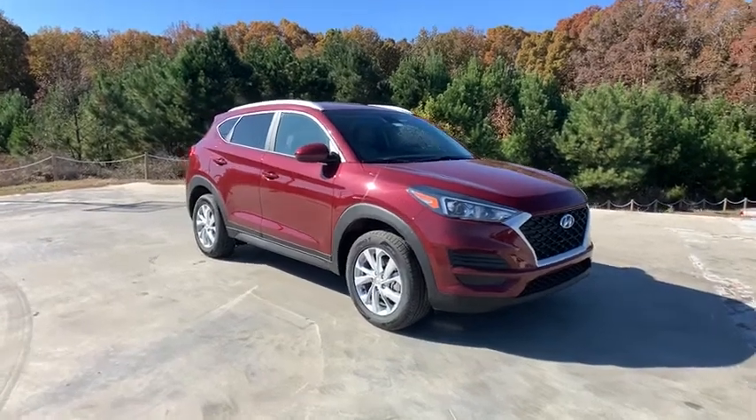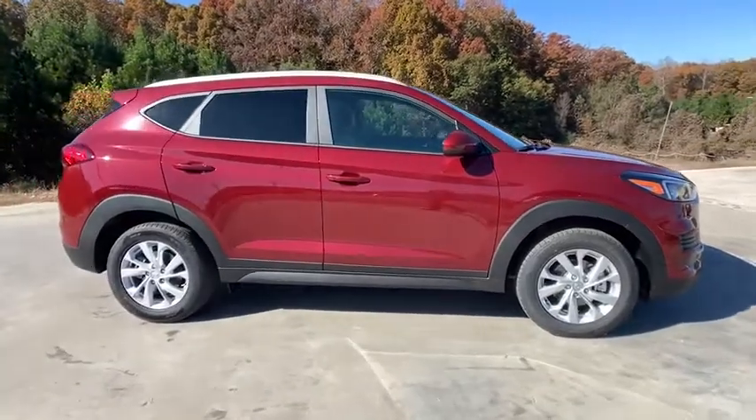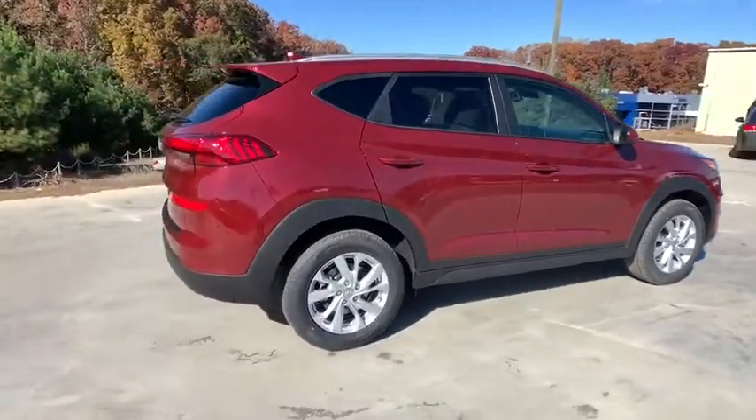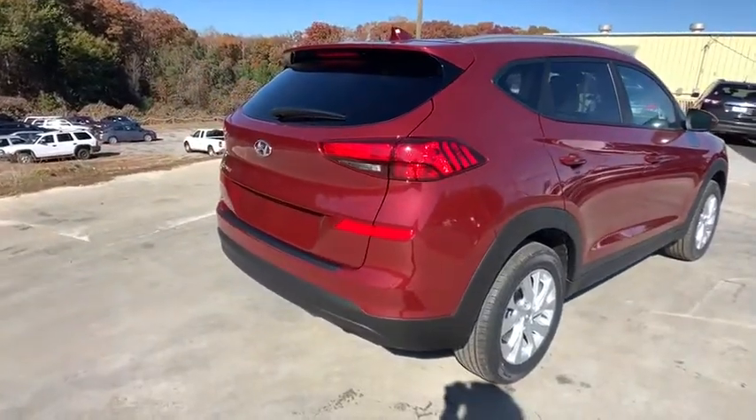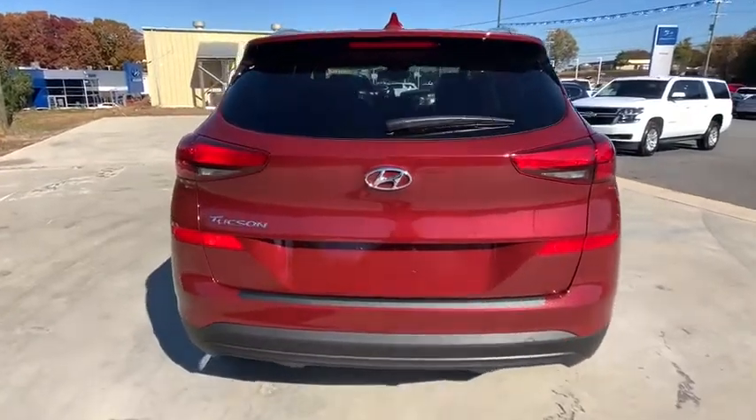Come test drive the 2020 Hyundai Tucson. Boasting low noise and vibration levels and a smooth ride, the Tucson combines the rugged utility of an SUV with the maneuverability and refinement of a car. With its spacious interior, small never felt so big.